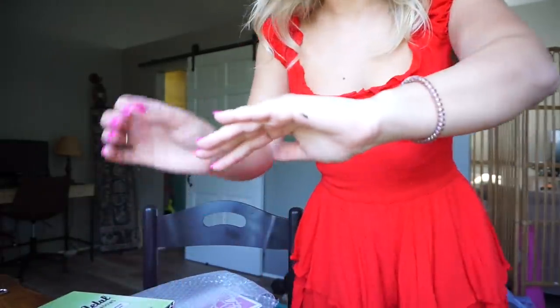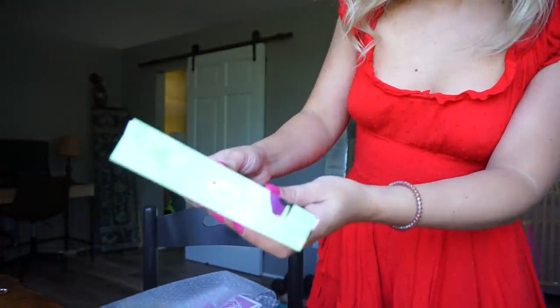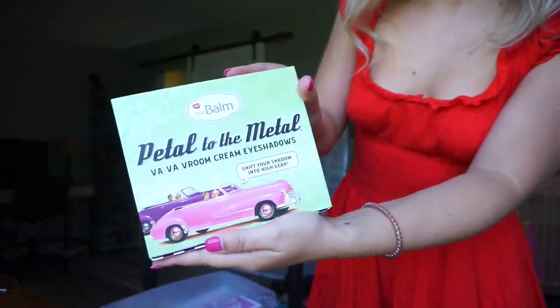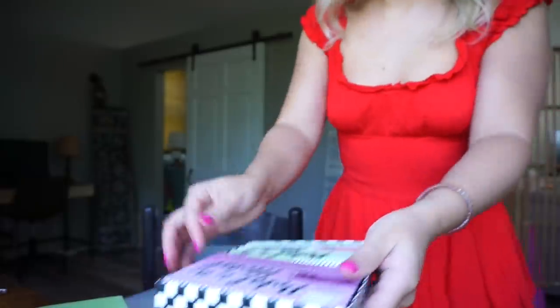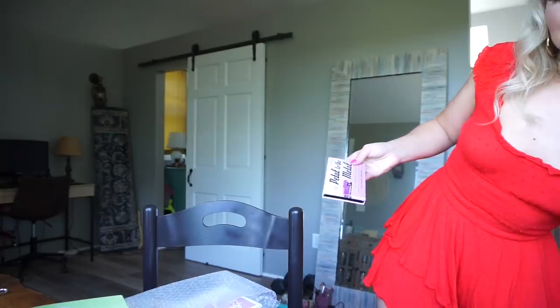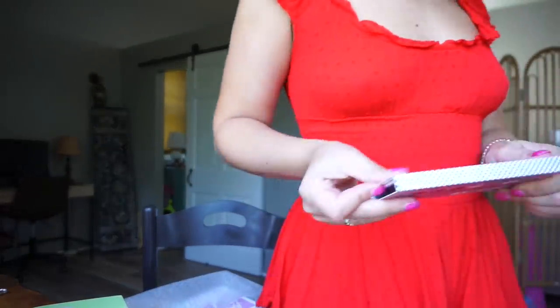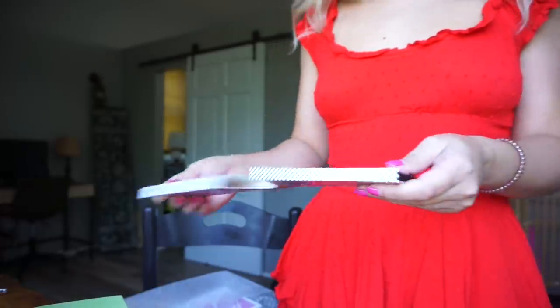So it says 'Petal to the Metal' — Vroom cream eyeshadows. They sent me doubles, so looks like my friend will have to have them. I love that.